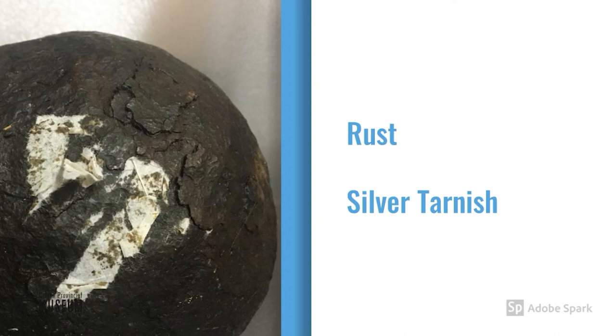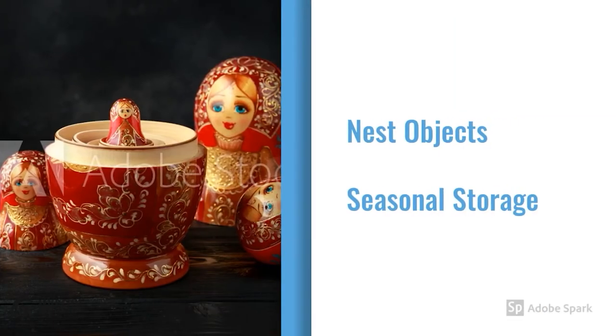High humidity also poses a risk to iron and to silver. Iron can rust and delaminate, as shown in this picture of a cannonball. Silver can also tarnish, especially if it is kept in an area where there might be pollutants in the air, like near a fireplace or in a kitchen. It's not always possible to control the humidity in a space, so you may want to consider packing away your objects, especially during extreme climate conditions like winter or summer. You can wrap your items in tissue or Tyvek, put the item in a box and then put the box in a cupboard, essentially creating as many barriers as possible to any extreme or constant changes in humidity.